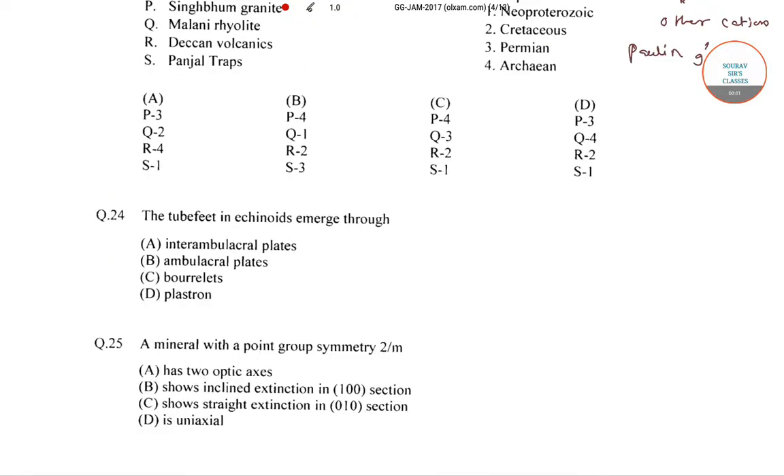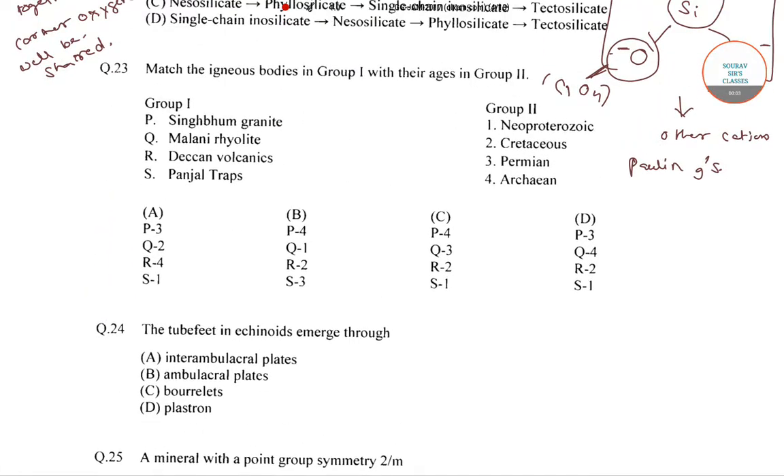Students, welcome to Solar Source Classes. In this video, I will be solving some of the questions from Geology from JAM 2017. In the previous video, I have done up to question number 22, so I will start this video with question number 23.